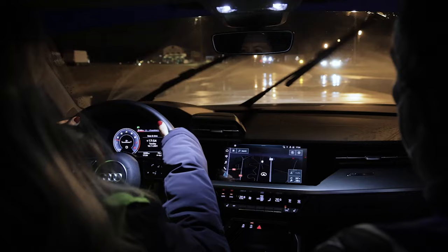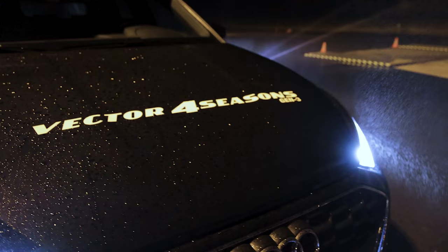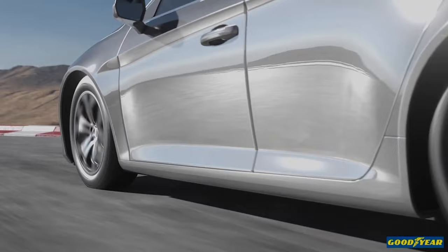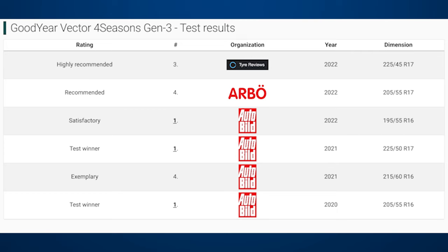I can't fail to mention the Goodyear Vector 4Seasons, first announced shortly after the Cross Climate in 2016. The current generation is titled Gen 3 and if you look closely at the tread, it looks more like a winter tire than the others mentioned. That may be why it's praised in tests for its excellent snow performance and exceptional aquaplaning resistance, while dry braking is often mentioned as its downside. It won three tests and was recommended in the others, so it's certainly a good candidate for all year-round driving.